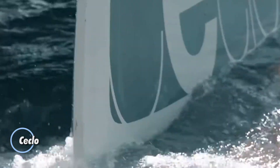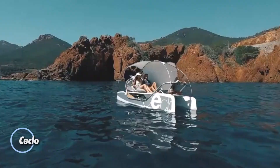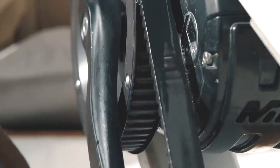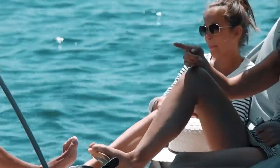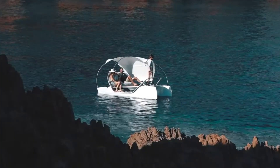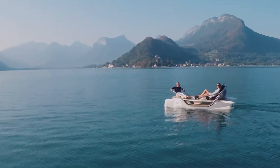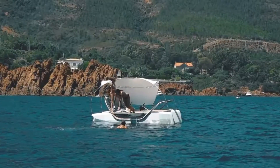Seclo is transforming the way you experience water recreation with its cutting-edge electric pedal boat, combining luxury, sustainability, and effortless operation into a single elegant vessel. Ideal for peaceful excursions on lakes or rivers, Seclo offers a quiet, eco-conscious journey, powered by a harmonious blend of pedaling and a silent electric motor. Designed with modern aesthetics in mind, this chic watercraft boasts a cozy seating area, perfect for intimate getaways or enjoyable family outings.